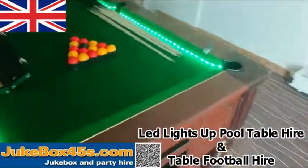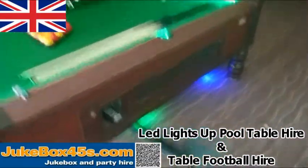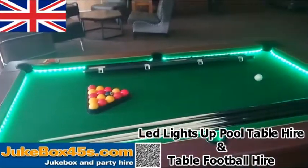The table lights up on the top, around the cushions, and underneath. There's also an amplifier built into this one so you can pipe music through it. Quite good fun.